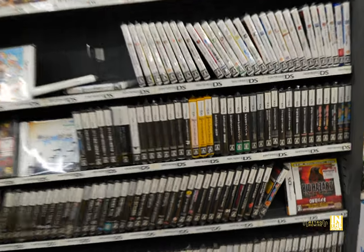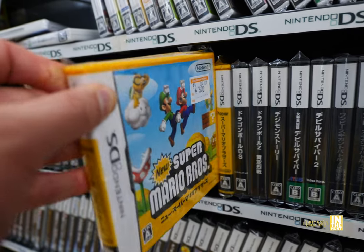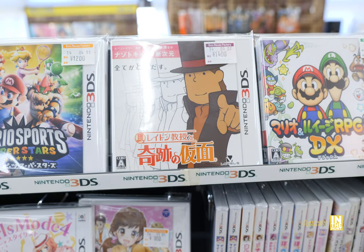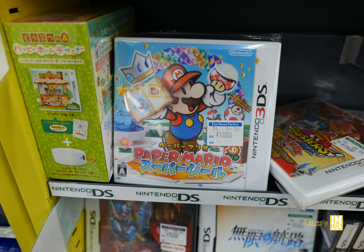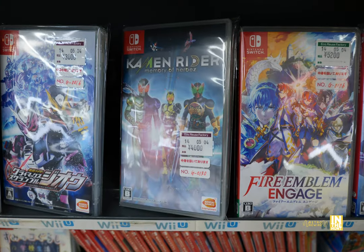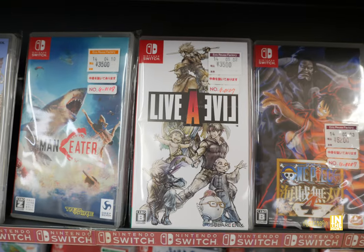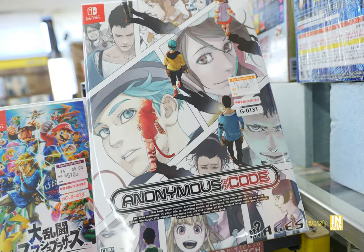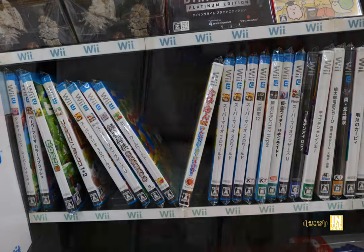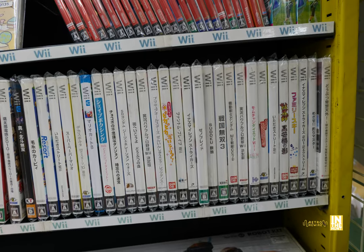Here we have our Nintendo handhelds — Super Mario Bros for 500 yen, Biohazard for 1,400, Professor Layton I believe, and Paper Mario for 1,000. Then our Switch stuff with some decent titles: Kaiman Writer, Memory of Heroes, Onimusha — I'd rather have the original because they changed the music on that remaster — Live Alive, Anonymous Code for 3,000 yen, and some Pokemon. Then we got our Wii titles. Guys, I hope you enjoyed this episode — there's definitely more to come, so stay tuned, and I'll catch you all very, very soon. Ciao!